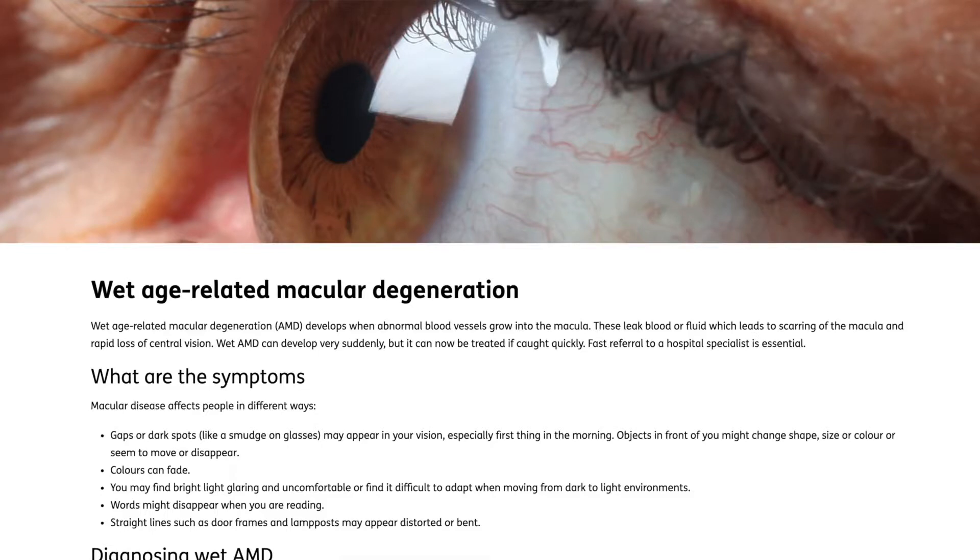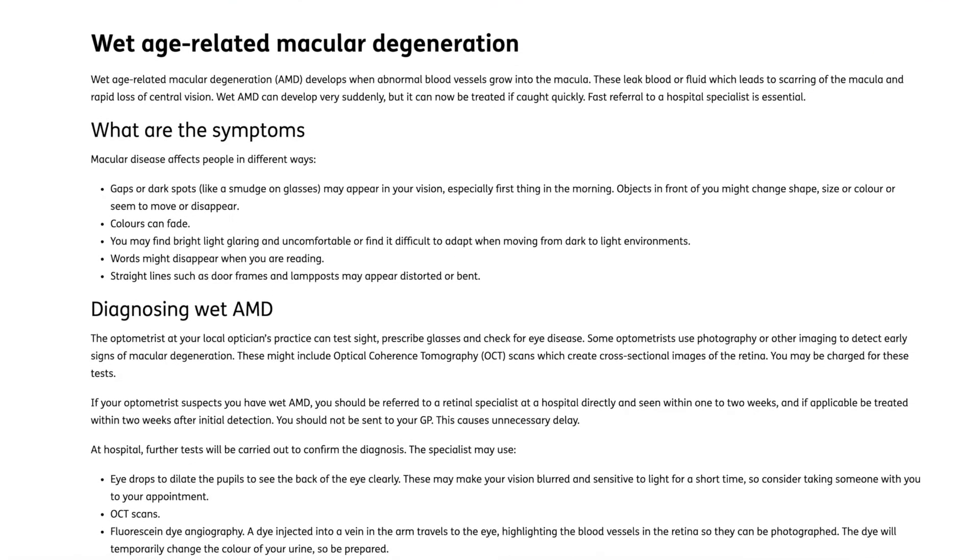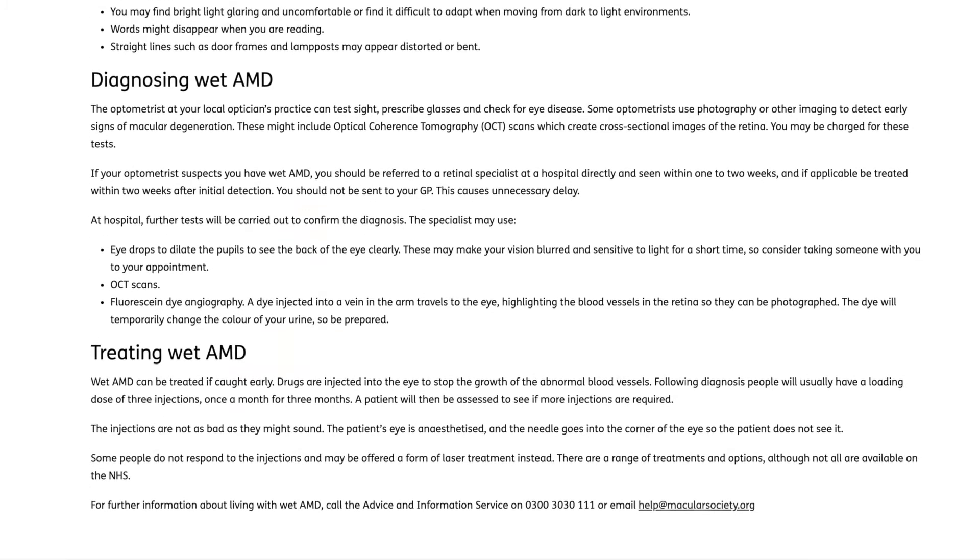AMD affects millions of people worldwide and is the leading cause of sight loss in the UK. While the disease may be unfamiliar or new to you, there is a lot of knowledge and support available to those living with AMD, and there are some treatments available for those diagnosed with wet AMD. The most common form of AMD is dry AMD; however, wet AMD still affects a large number of people.